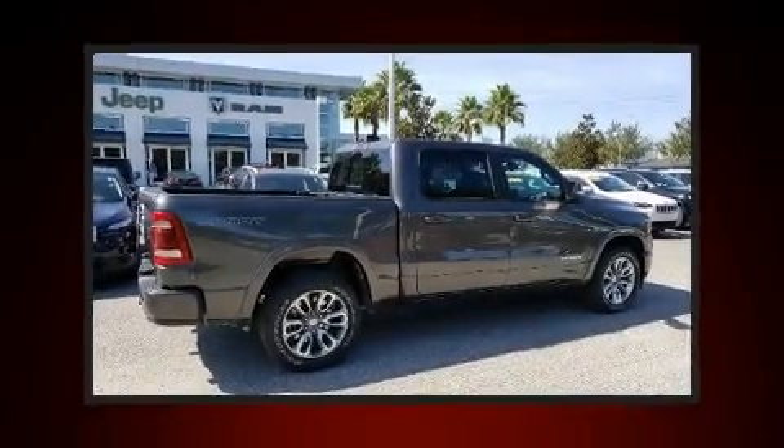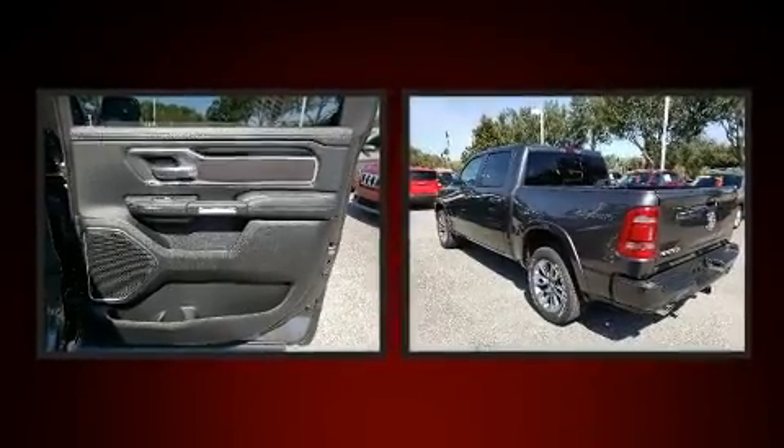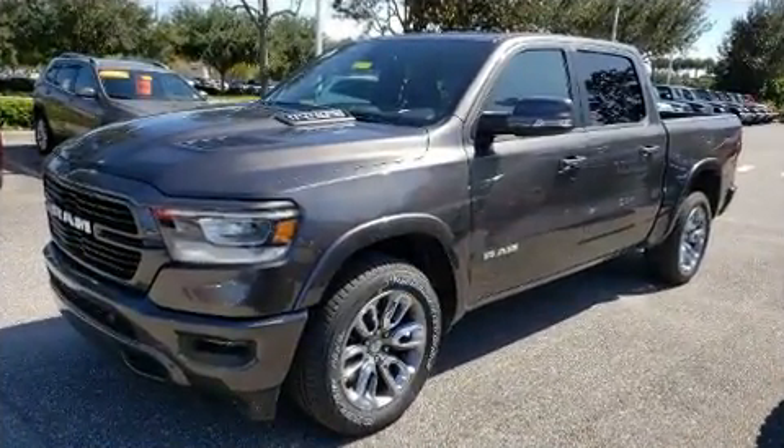Climb inside the 2020 Ram 1500. This four-door, five-passenger truck will allow you to take command of the road with confidence. It features an automatic transmission, rear-wheel drive, and a powerful eight-cylinder engine.